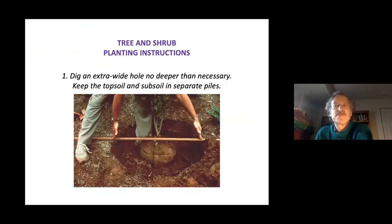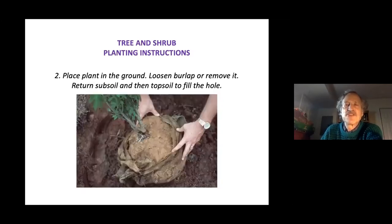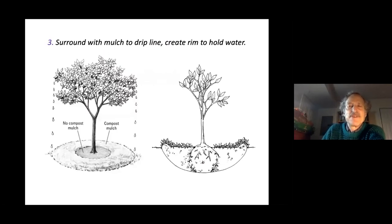When planting trees or shrubs, dig your hole twice as wide as you might think necessary, but no deeper than absolutely necessary — you don't want the plant to sink below the surface. Keep topsoil and subsoil in separate piles when digging, returning subsoil first, then topsoil. Apply ample mulch, but not too close to the stem or trunk. Create a rim to hold water like a bowl. Irrigate your plants for at least the first year, maybe two.